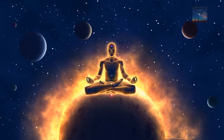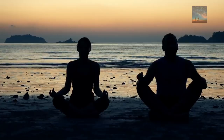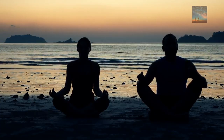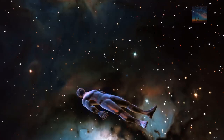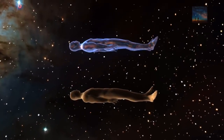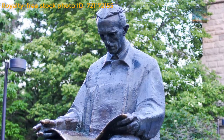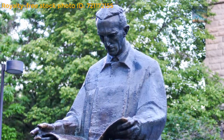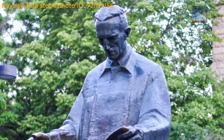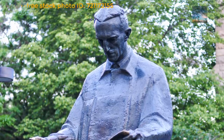Consider the Akashic records. The Akashic records are a compendium of all human events, thoughts, words, emotion, and intent ever to have occurred in the past, present, or future. They are believed by theosophists to be encoded in a non-physical plane of existence known as the etheric plane. Nikola Tesla mentions this plane when he states: 'My brain is only a receiver. Within the universe there is a core from which we obtain knowledge, strength, and inspiration. I have not fully penetrated into the secrets of this core, but I know that it exists.' Could it really be the case that everything that has ever been will always be?